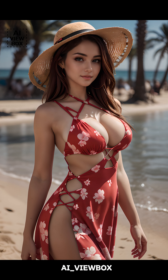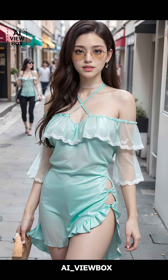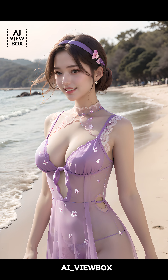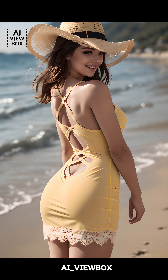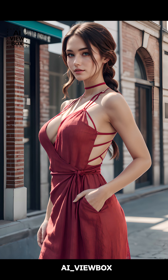While cutout dresses have surged in popularity recently, they're not an entirely new concept. The trend can be traced back to the 1960s, when fashion began embracing more daring and unconventional styles. However, the modern iteration of cutout dresses has evolved significantly. Today's designs are more refined and varied, catering to a wide range of tastes and preferences. From the runways of high fashion brands to affordable high street options, cutout dresses have become a staple in contemporary fashion. Designers continue to experiment with new cuts, fabrics, and placements, ensuring that the trend remains fresh and exciting.